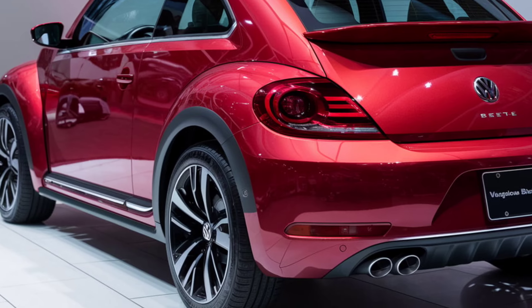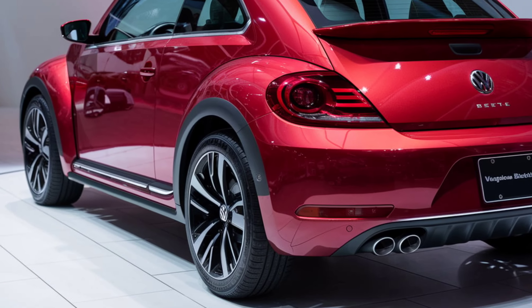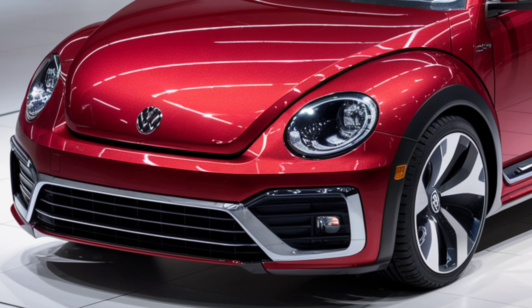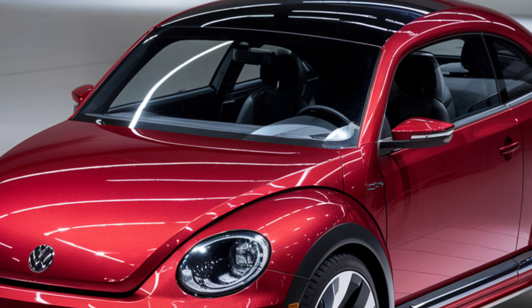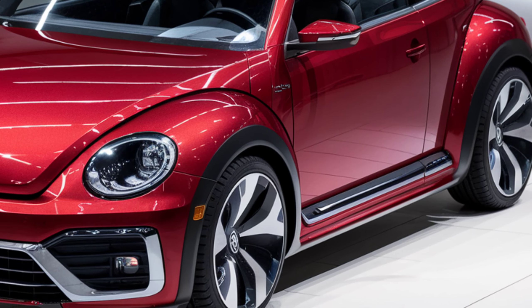Inside, the Beetle is a realm of unparalleled luxury and advanced technology. The cabin features high-quality leather seats, exuding sophistication. The sleek dashboard is equipped with the latest digital displays, offering intuitive control over the vehicle's functions. The infotainment system provides seamless connectivity, navigation, and entertainment.